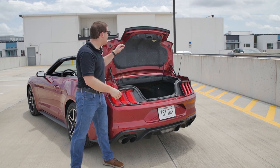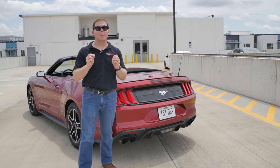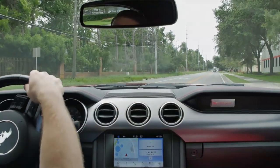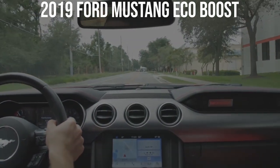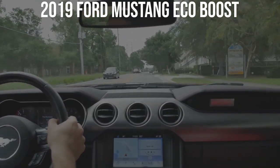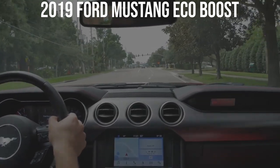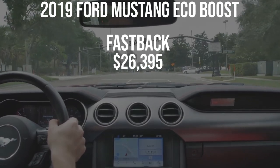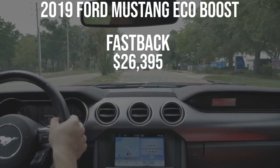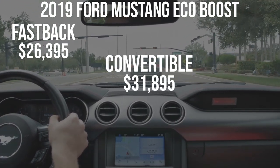Now let's price out our 2019 Mustang EcoBoost Premium convertible — it gets a little pricey when you opt for the convertible, which is why I'm going to tell you that you should be buying the coupe instead. Keep in mind these are 2019 pricing figures and some packages will differ slightly for 2020. A base fastback coupe with the EcoBoost starts at $26,395 — that's the one I recommend. The convertible is almost $7,000 more at $31,895 base.